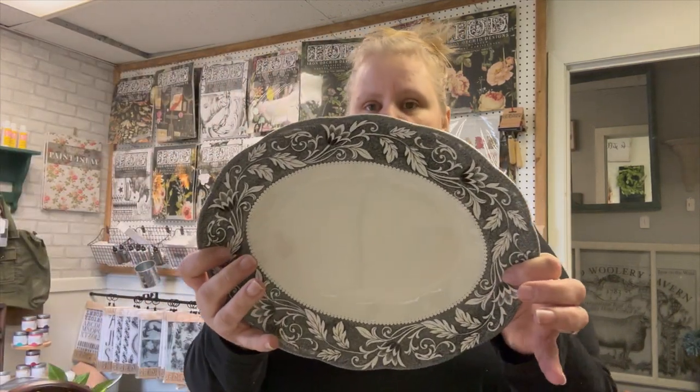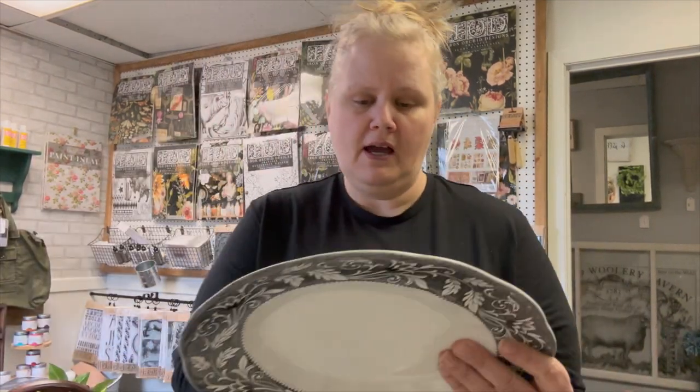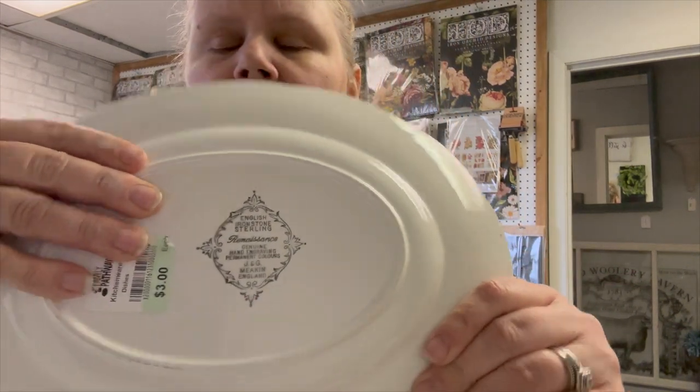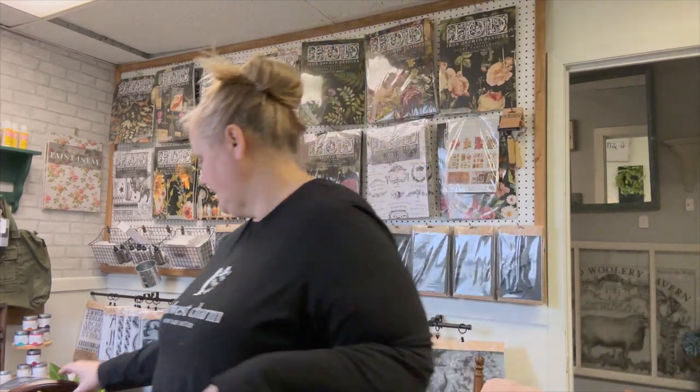I also found this ironstone plate — it is English ironstone sterling with the black on it. I know it's really pretty. I love it — black and white, you can't go wrong. Very classic.